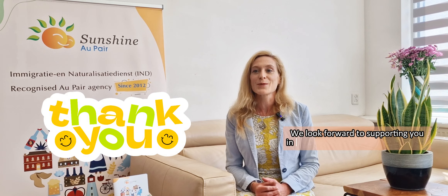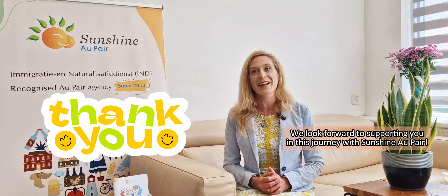Thank you for watching and we look forward to supporting you in this journey with Sunshine Au Pair.